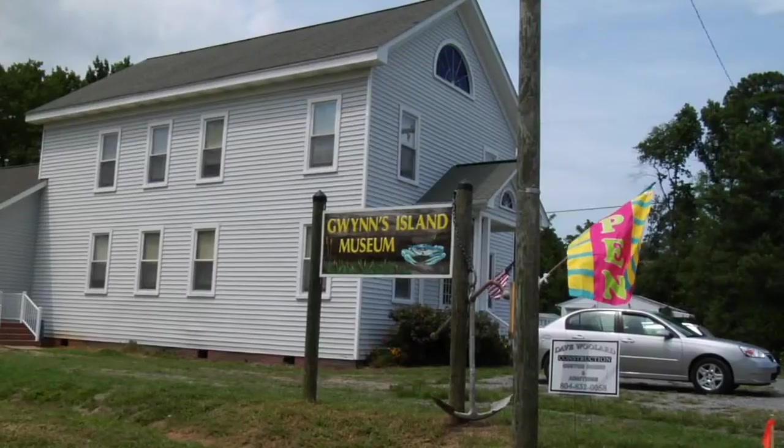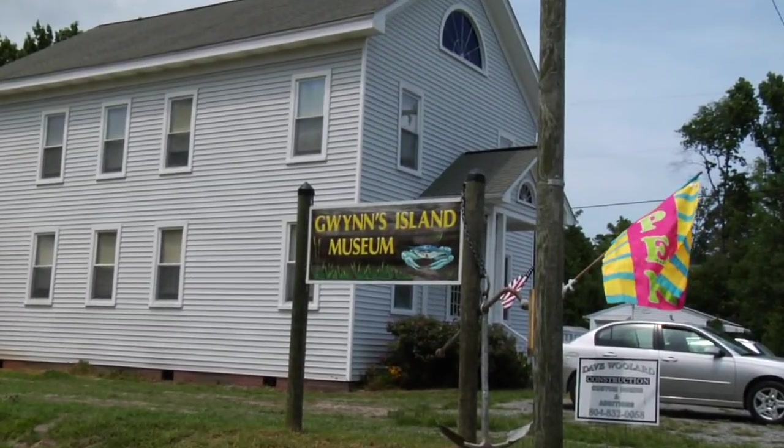Hi, my name is Doug Dupin and I'm from the Palisades Museum of Prehistory. Today we're going to go visit Gwynn Island Museum down in the lower Chesapeake Bay.